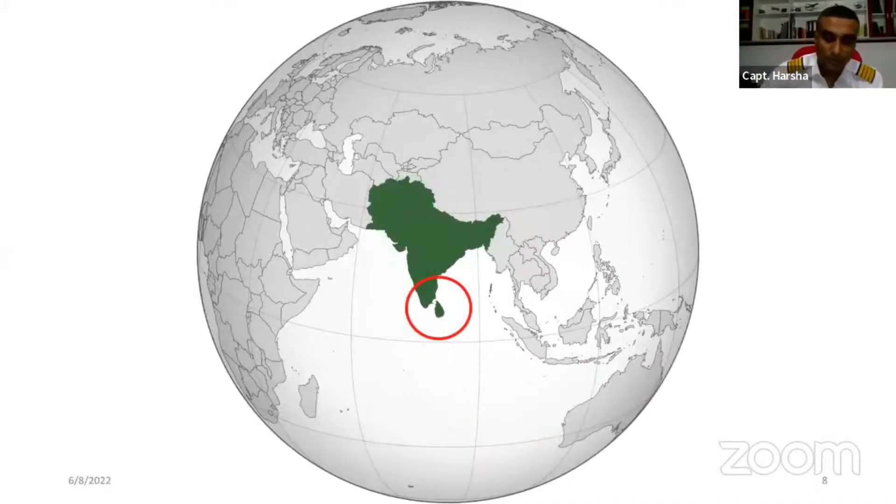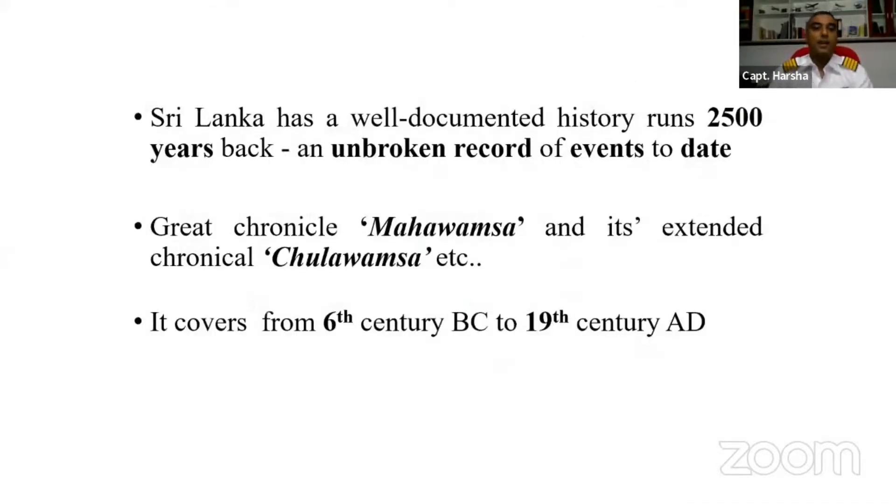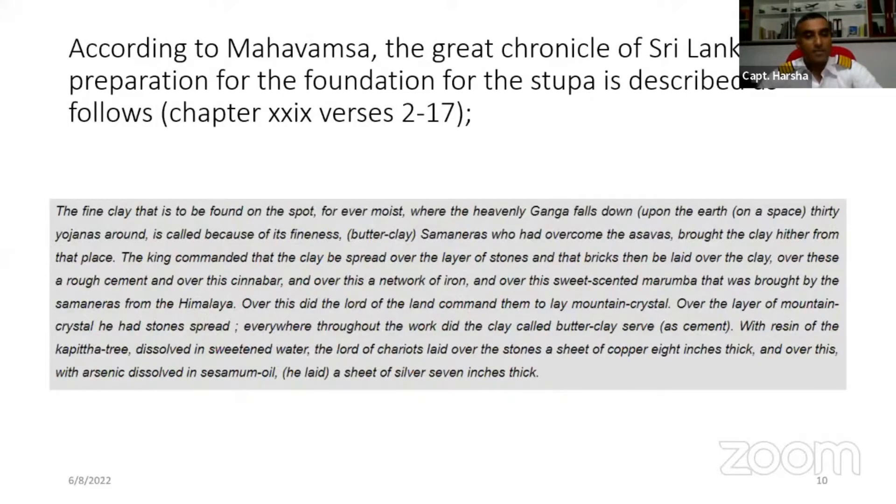Sri Lanka has a well-documented history around 2500 years back and an unbroken record. Events were recorded in the great chronicle Mahavamsa and its extended chronicle Chulavamsa, covering from the 6th century BC to the 19th century AD. According to the Mahavamsa, the preparation and foundation for the stupa is described in Chapter 24, verses 217 onwards.